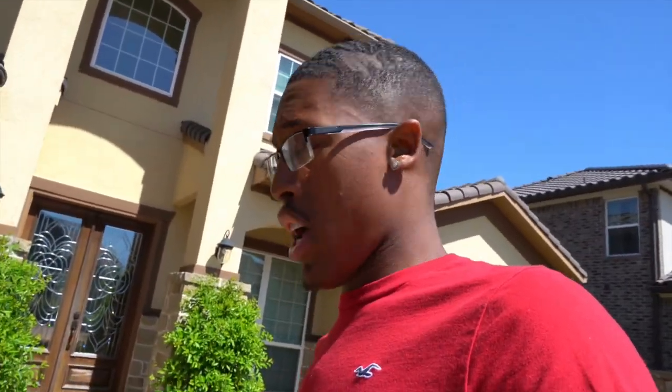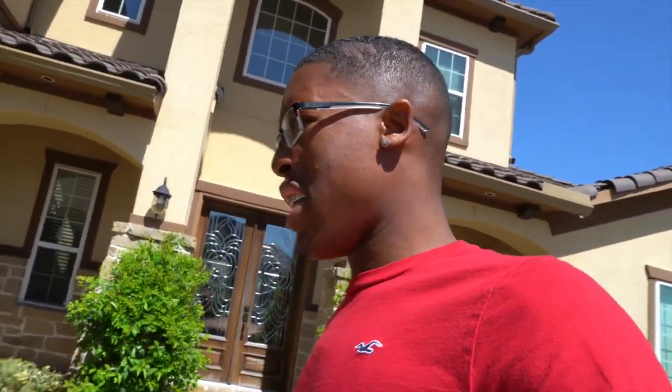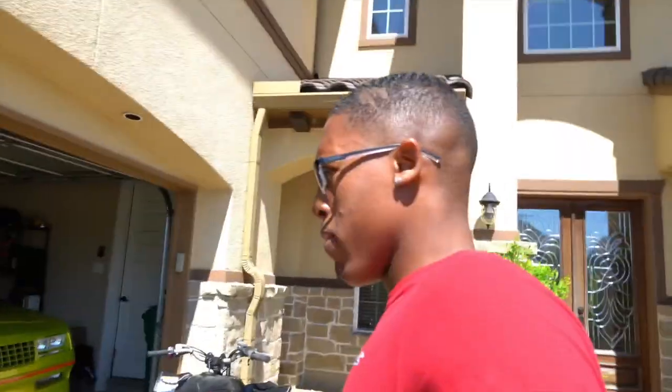I'm the only person from my city that made it out this big. I got the right to brag — real stuff. I've been through a lot. I'm only 21 years old with two kids. I live here. When they came and asked, 'Are your parents here?' I said, 'I am the parent.' How old are you? I'm 21. No way. Yeah, I'm 21. No cap.